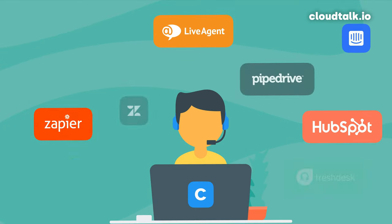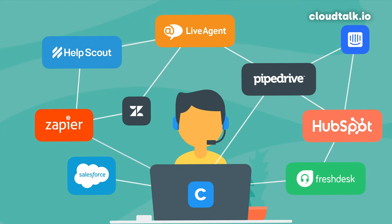The first significant difference between Google Voice and other VoIP solutions like CloudTalk is third-party integrations. If you're already using apps like HubSpot, Salesforce, Zendesk, Zapier, or Pipedrive, to name a few, then CloudTalk easily integrates with this existing technology stack.